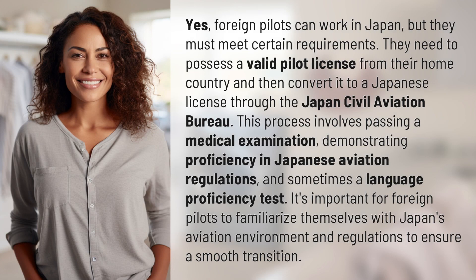Yes, foreign pilots can work in Japan, but they must meet certain requirements. They need to possess a valid pilot license from their home country and then convert it to a Japanese license through the Japan Civil Aviation Bureau. This process involves passing a medical examination.